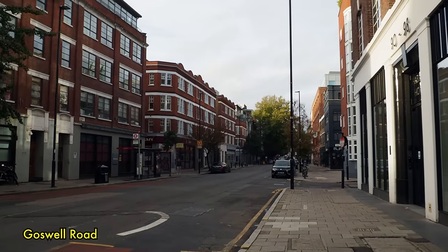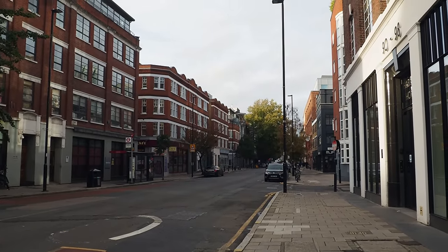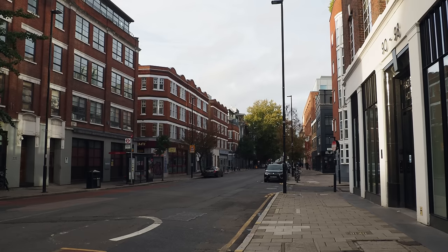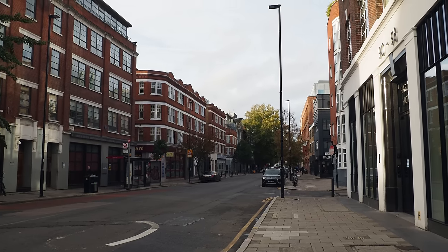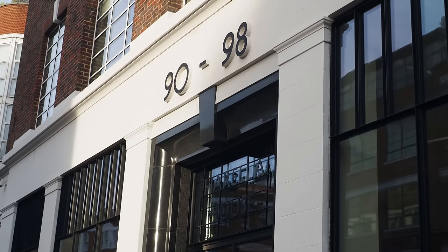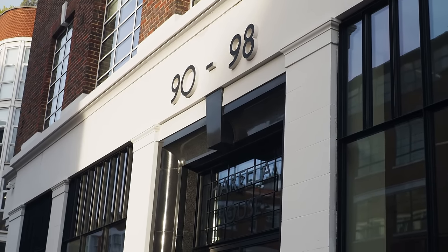We're back on Goswell Road now. It's late afternoon, coming up to about ten past three. The clocks went back last night, so sunset today is at 4:38 — which is alarming, isn't it? It's suddenly plunged into winter, despite the fact it's unseasonably mild.